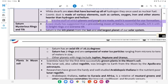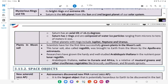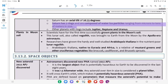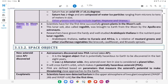Saturn: A new study suggested that a pre-existing moon of Saturn named Chrysalis left it with its bright rings and extreme tilt. Saturn is the sixth planet from the Sun and second-largest planet of our solar system. Saturn has an axial tilt of 26.73 degrees. Saturn has seven rings composed of water-ice particles ranging from microns to tens of meters in size. Other planets with rings include Jupiter, Neptune, and Uranus.